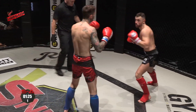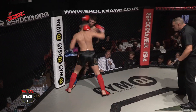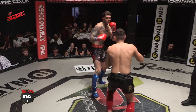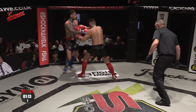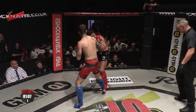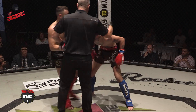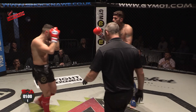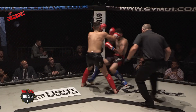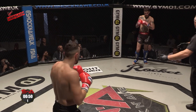Beautiful — pops that kick out nicely, great connection. Schaefer closing that range, and that's what he needs to do. He needs to get on the inside and box dirty, make his opponent's life difficult. Good kick — oh, beautiful! Right and a left. No standing eight count, it was called a push.